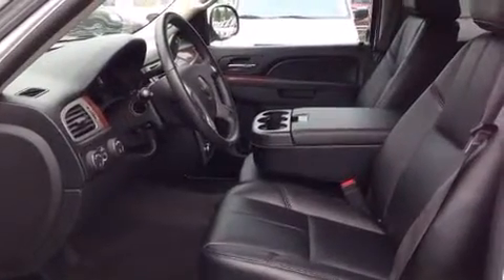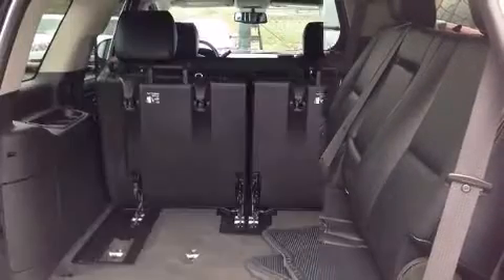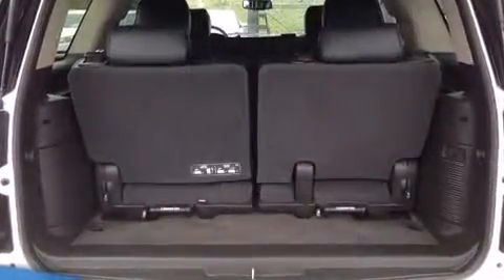Passenger security is always assured, thanks to the various safety features such as dual front impact airbags with occupant sensing airbag, head curtain airbags, traction control, a panic alarm, OnStar, and four-wheel disc brakes with ABS.